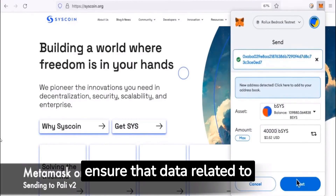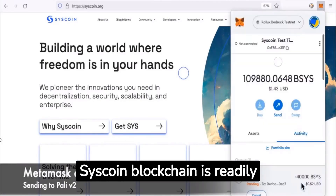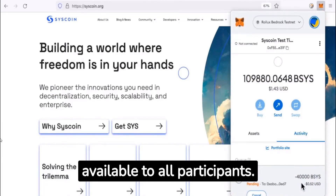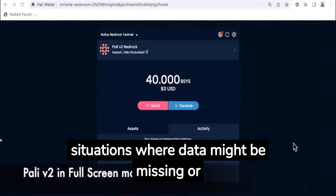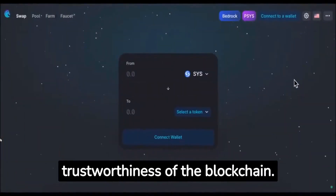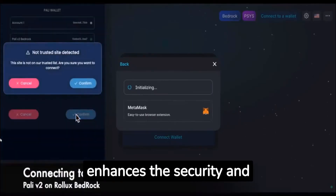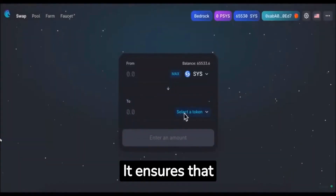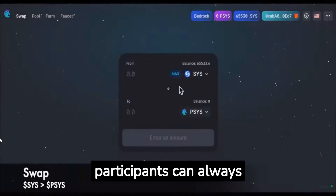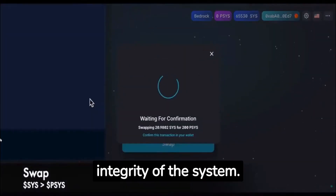In the context of Syscoin, PoDA is used to ensure that data related to assets, transactions, and other information stored on the Syscoin blockchain is readily available to all participants. It prevents situations where data might be missing or inaccessible, which could compromise the functionality and trustworthiness of the blockchain. By implementing PoDA, Syscoin enhances the security and reliability of its blockchain network, ensuring that participants can always access the required data to validate transactions and uphold the integrity of the system.